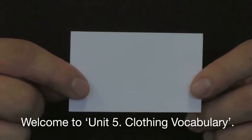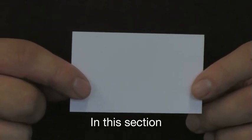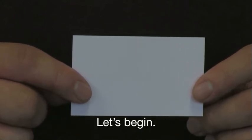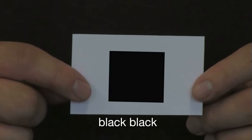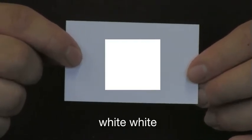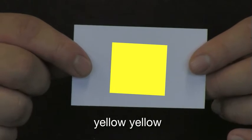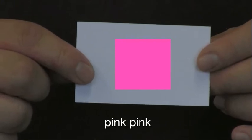Welcome to Unit 5: Clothing Vocabulary. In this section we're going to look at the different types of colors. Let's begin: black, white, yellow, pink.